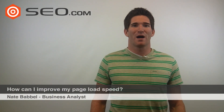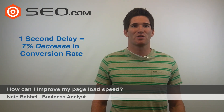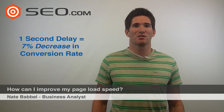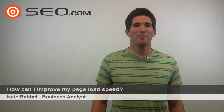Hi, I'm Nate Babel, and today I'm going to answer the question, how can I improve my page load speed. Page load speed is incredibly important. A one second delay can cost your site as much as a 7% decrease in conversion rate. And on top of that, if your site is too slow, your Google rankings will be penalized.